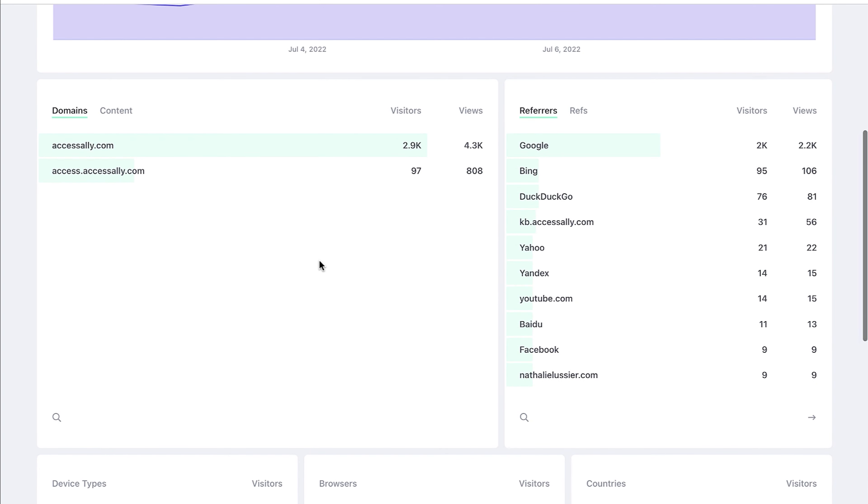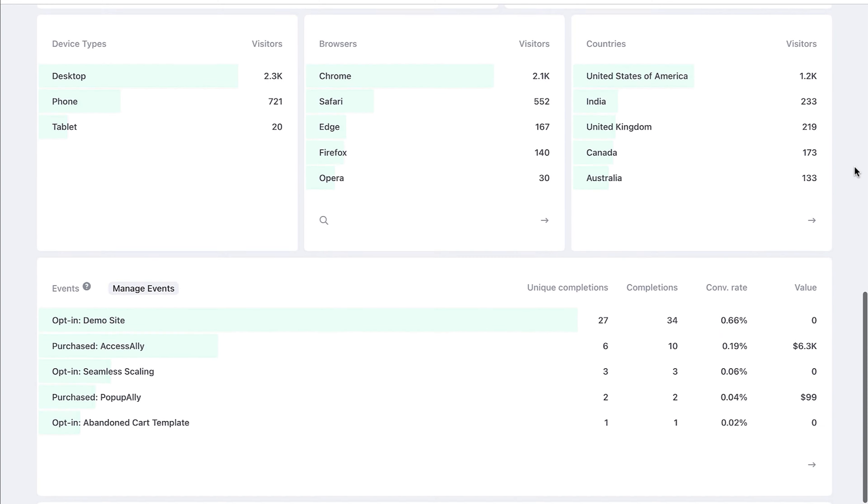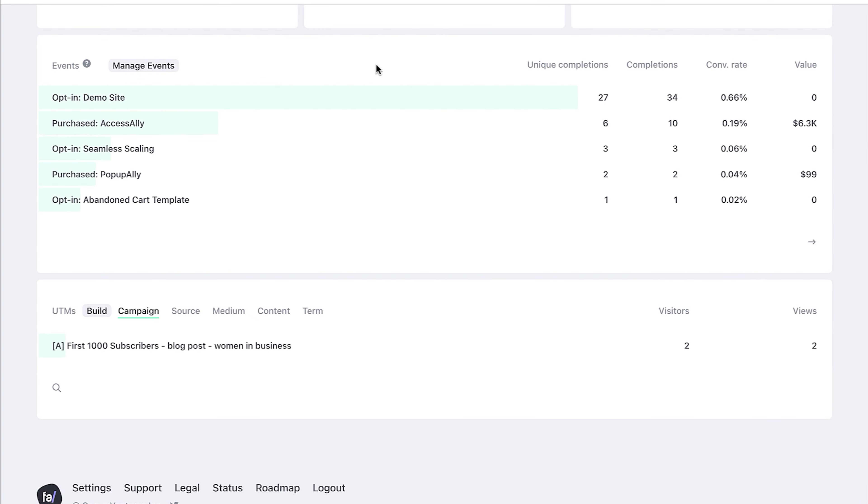If you also go down here, you can see device types, browsers, where these people are coming from, and then events. This is to me a super, super valuable area where you want to see how are people converting — are they purchasing, are they opting in or not? We're currently working on adding event filtering, and I'm excited that this is also on the way because that's going to help even more, just to see where people are coming from that purchase or that opt in.